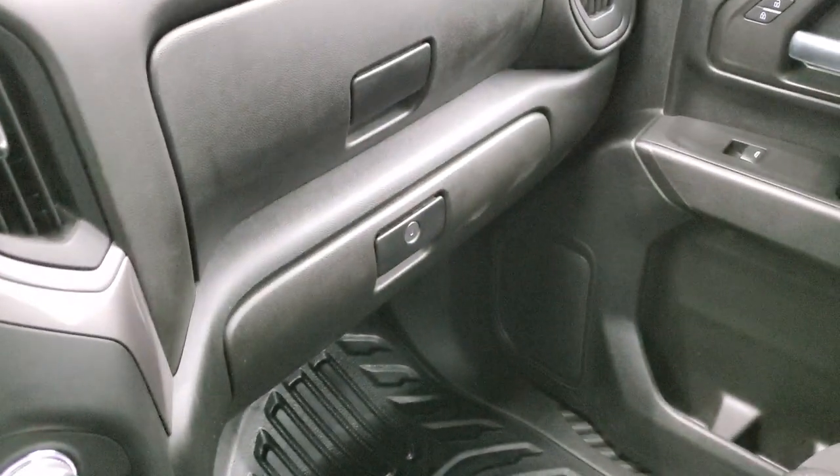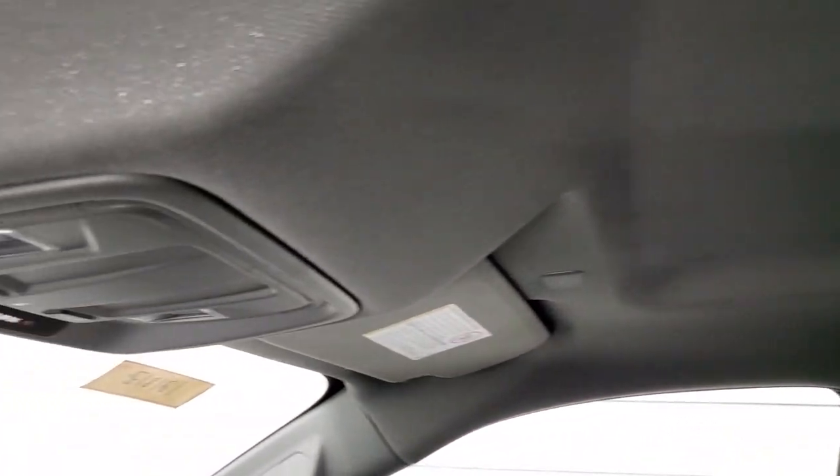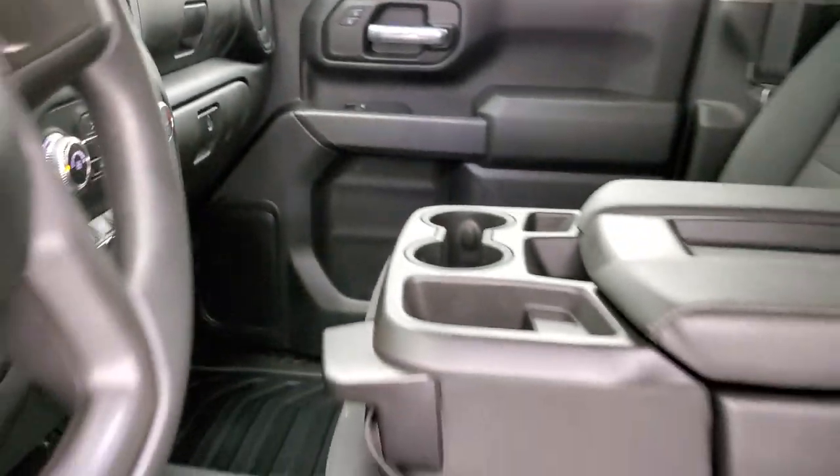Passenger side looks really good as well — no rips or tears on the passenger seat. Smells very clean inside this truck; I don't think it's ever been smoked in. The headliner is in really nice shape as well. You do get map lights up there. We'll take a quick look at the back seats and then we'll start it up and check out under the hood.